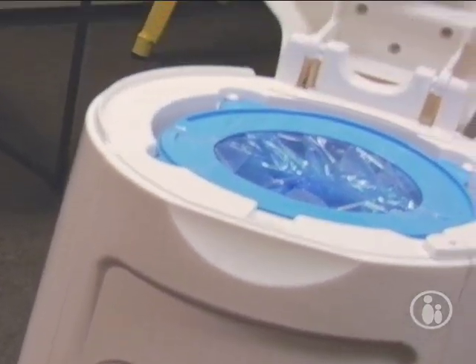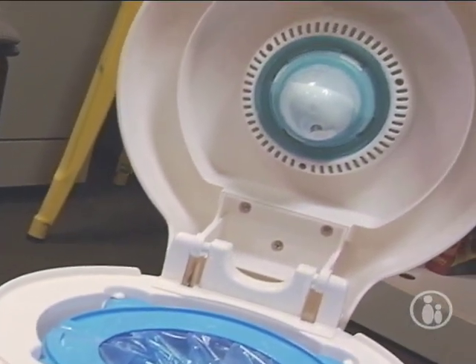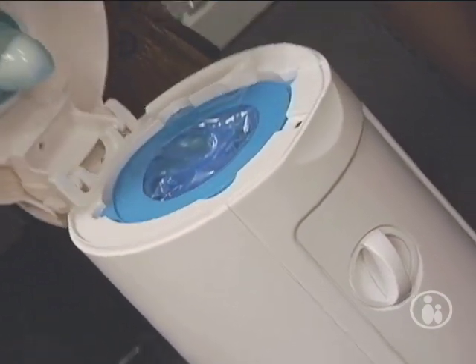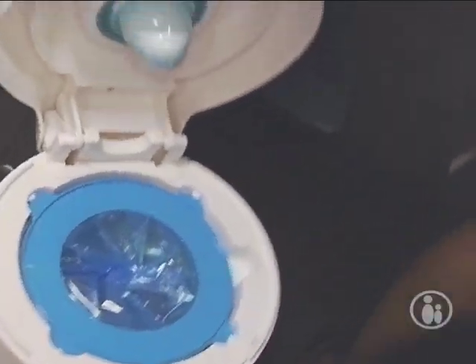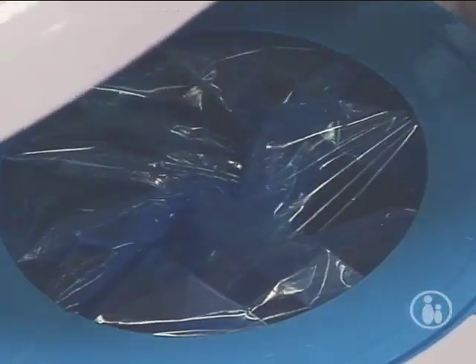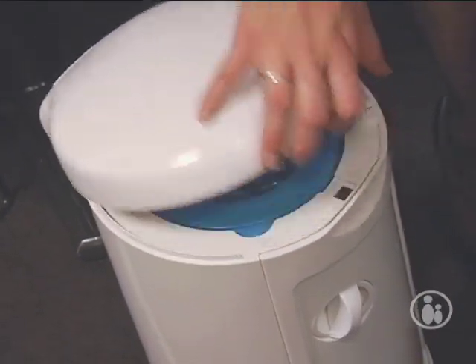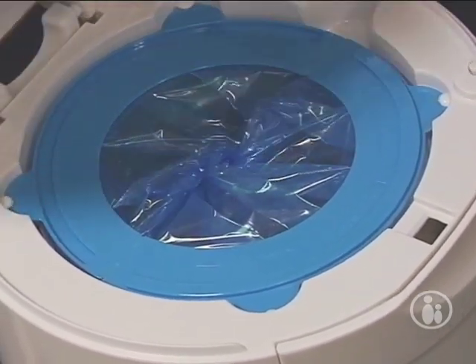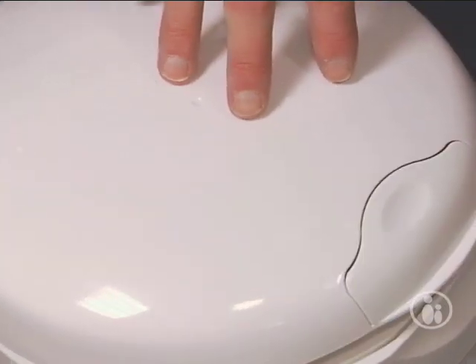There's also a new diaper pail coming out. The diaper pail is from Munchkin in conjunction with Arm & Hammer, so it's got technology where it releases baking soda and keeps it from smelling like a diaper pail. When you put the diaper in, it moves and shuts it in there every time you close the lid to really keep the smell out. It's about $40, available at Babies R Us, and you can find more information at DiaperPail.com.